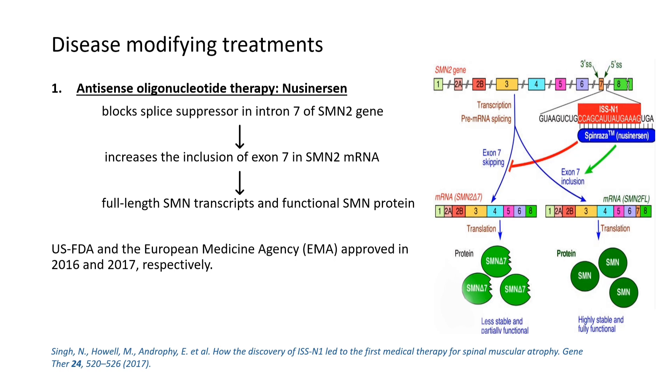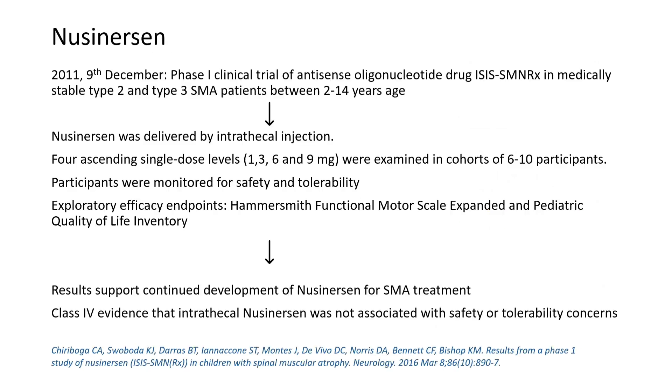When exon skipping occurs, exon 7 is included in the SMN2 messenger RNA, resulting in full-length SMN transcripts and fully functional SMN proteins being produced. Nusinersen has been FDA approved in 2016 and EMA approved in 2017.